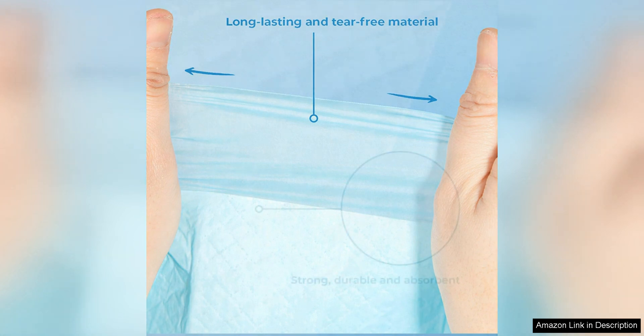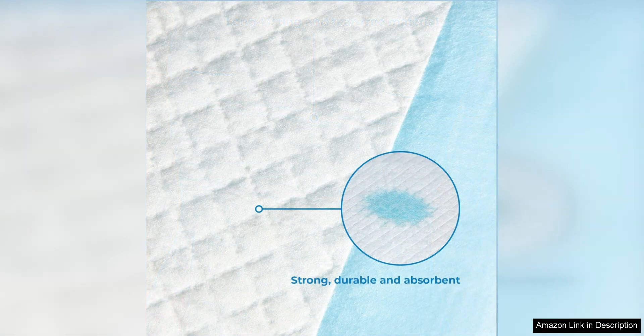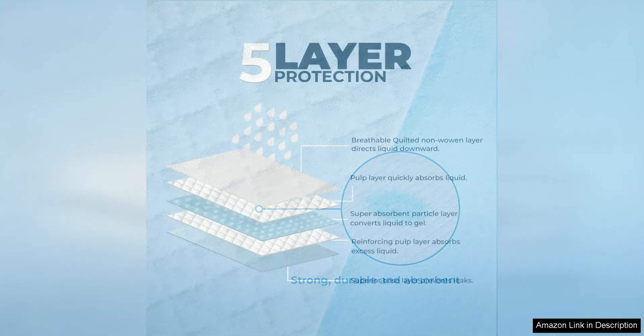The absorbency of these pads is top-notch. They are able to quickly soak up liquids and keep them locked in, preventing any leaks or messes on your floors. This is crucial for keeping your home clean and odor-free while training your puppy.